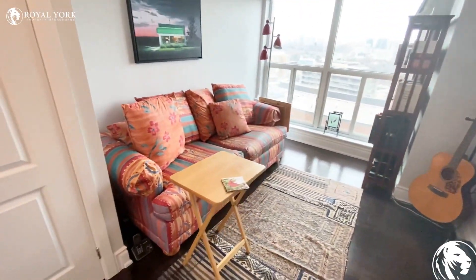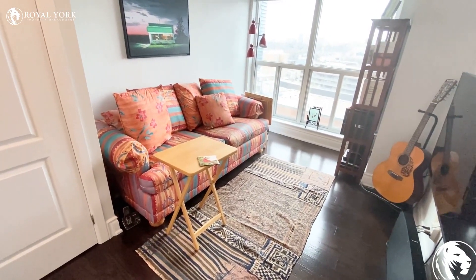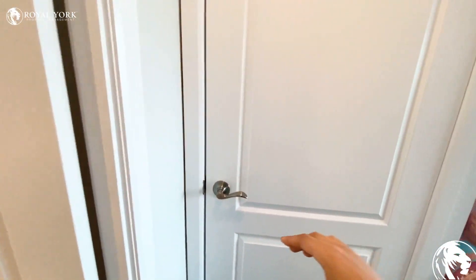You can put your queen size bed or king without a night table, and here is the closet.